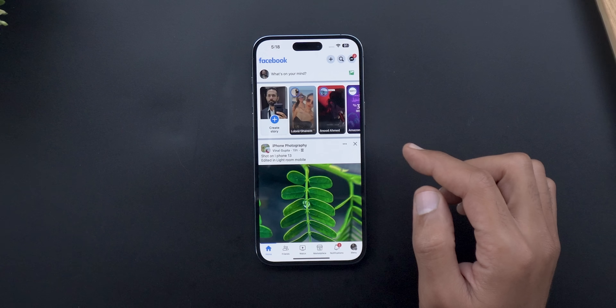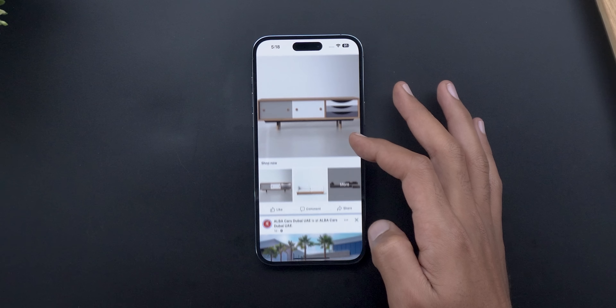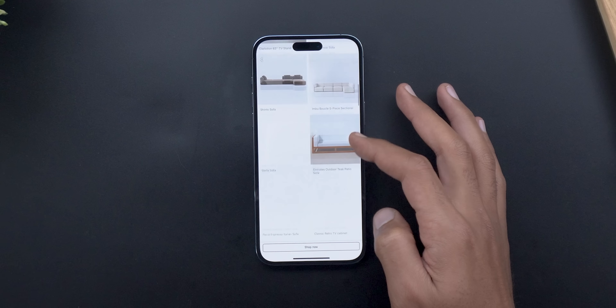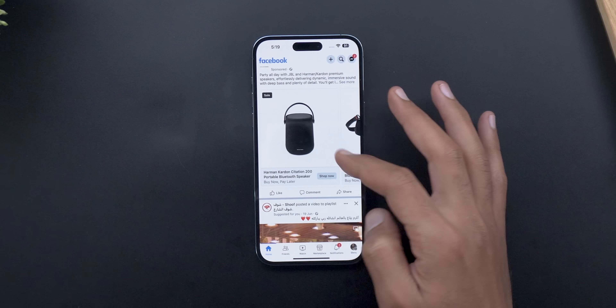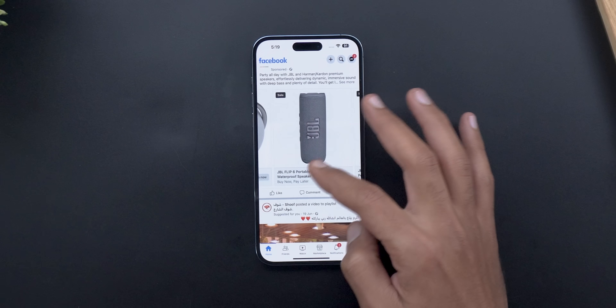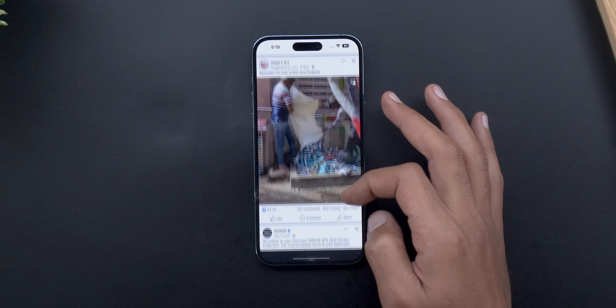Now let's open the Facebook app, give it a quick refresh, and scroll down. Are there any projectors here? Nothing so far — we are still getting speakers, no projectors. Let's keep scrolling.